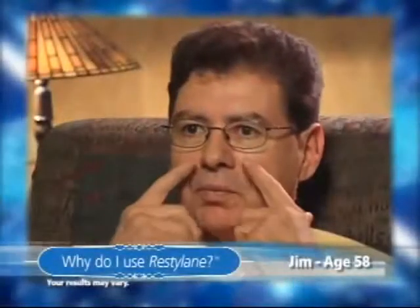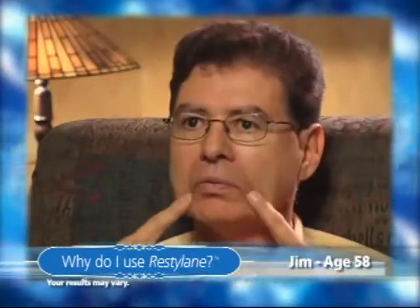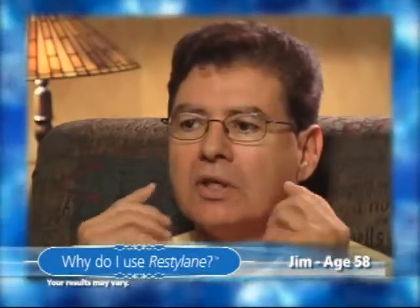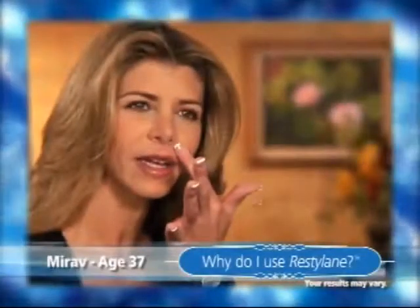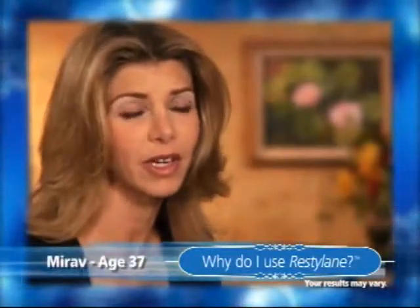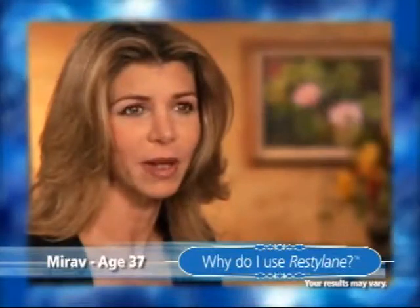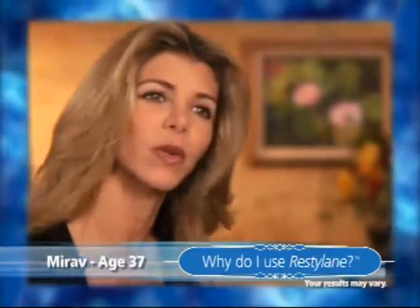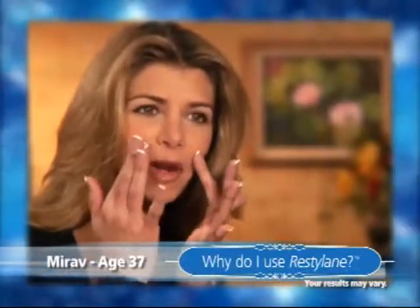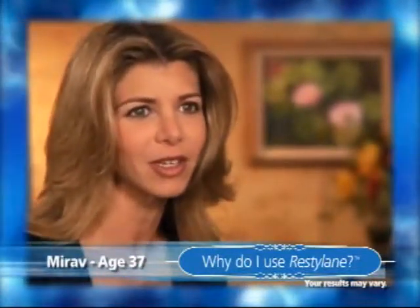I was treated for these lines alongside of my nose running parallel to my cheeks. Before I was treated, I had a lot deeper folds in this part of my mouth. The lines that I had on my face prior to Restylane were very deep. And I honestly didn't know what could be done about them. I hated the way they looked. And ever since I've had the treatment with the Restylane, right over here on my face, they're gone. I look much younger. I feel much better.